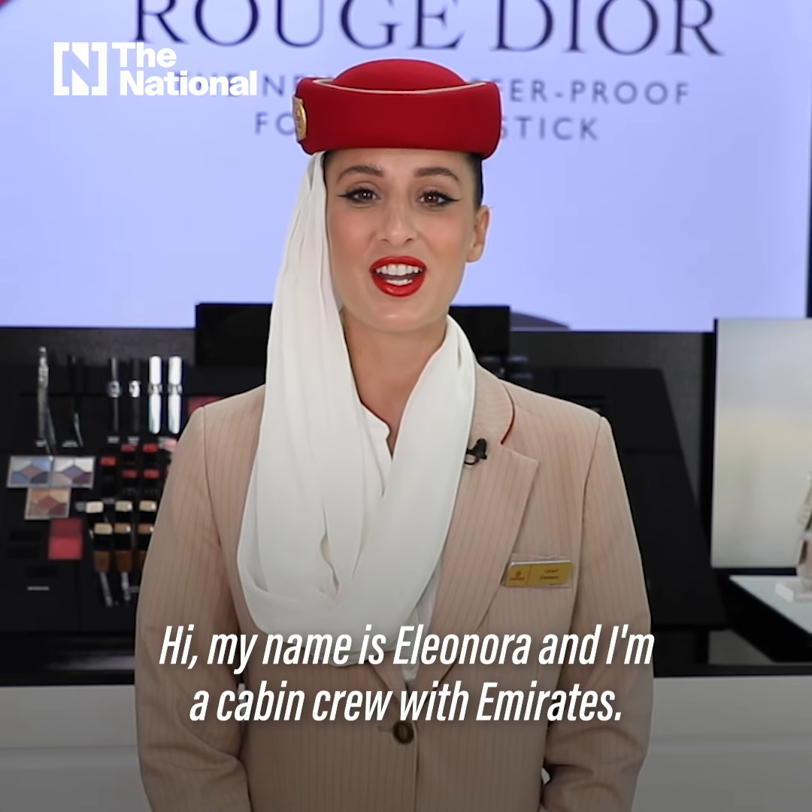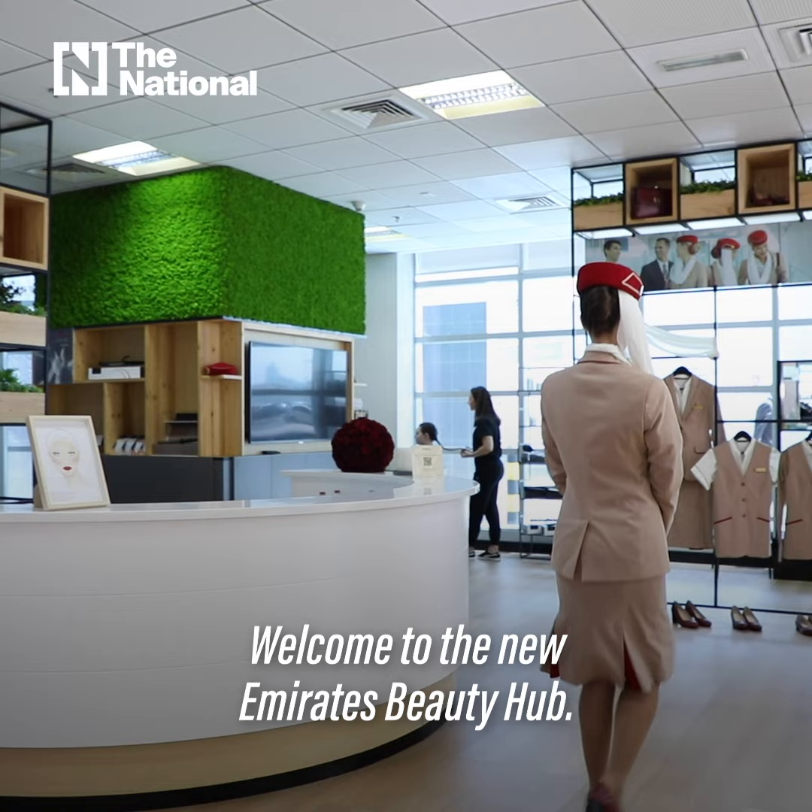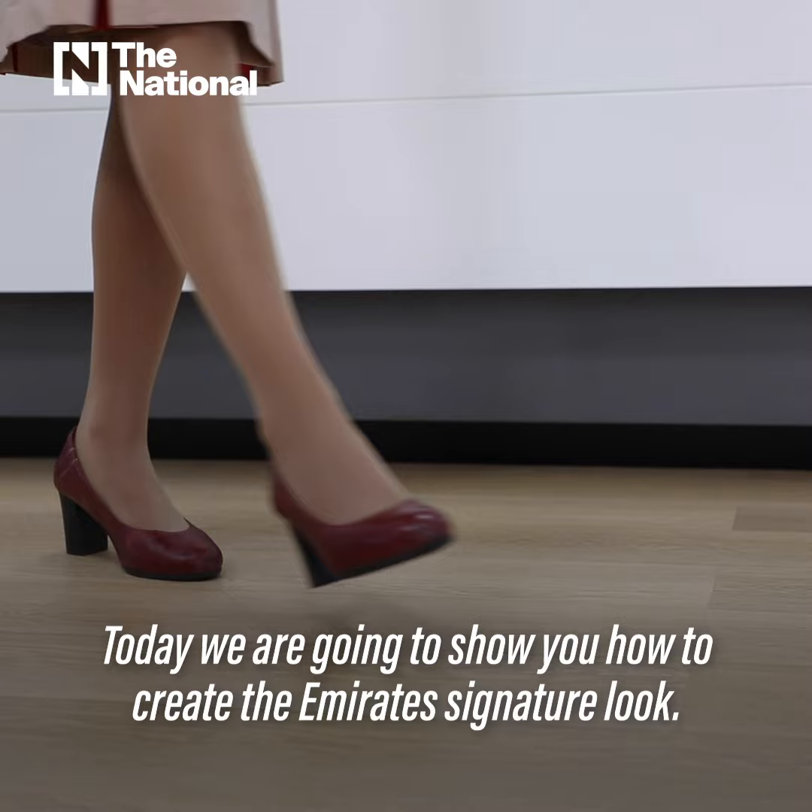Hi, my name is Eleonora and I'm a cabin crew with Emirates. Welcome to the new Emirates Beauty Hub. Today we are going to show you how to create the Emirates signature look.